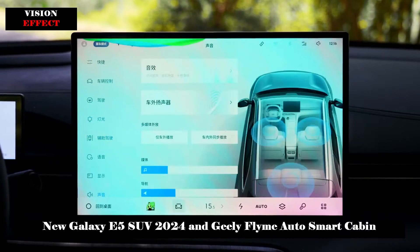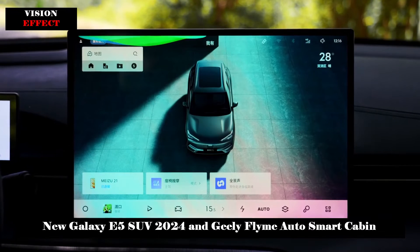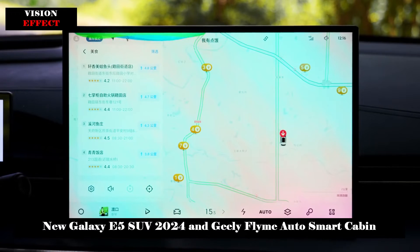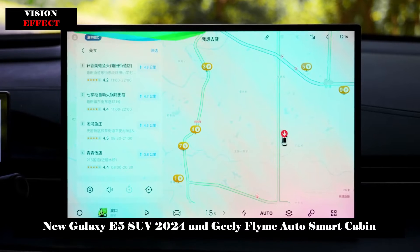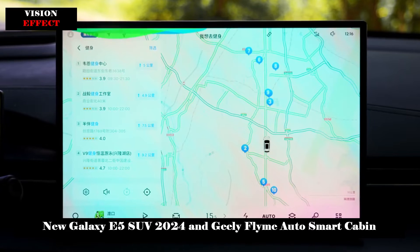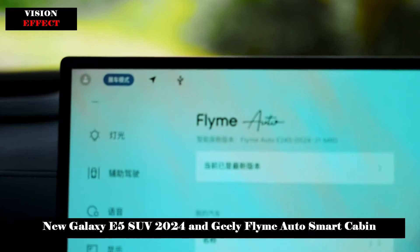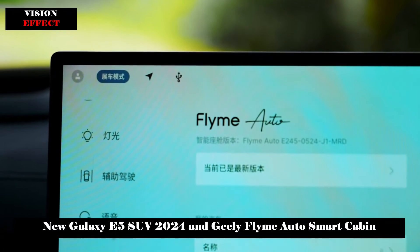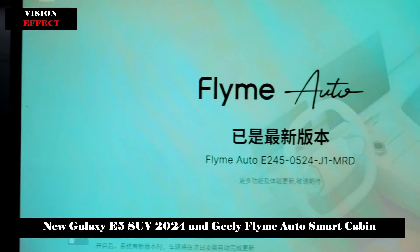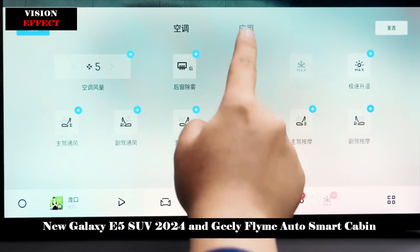The Dragon Eagle 1 chip is currently widely installed in Link & Co 08 EMP, Link & Co 07 EMP, Geely Galaxy E5, and other models. Additionally, cloud computing power cannot be ignored — Geely's Xingrui Intelligent Computing Center has computing power of up to 102 billion operations per second. It is the largest self-produced computing facility among domestic automobile companies, with comprehensive computing power and the strongest intelligent support features.